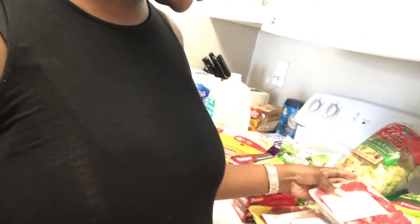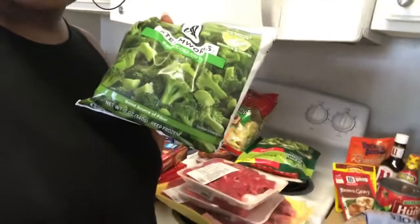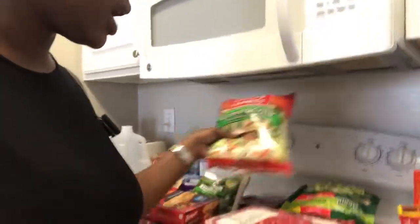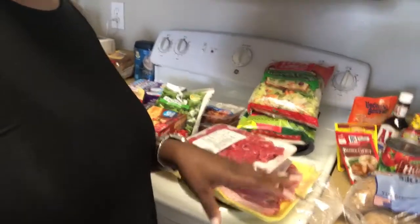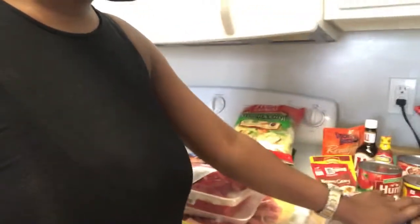I have broccoli and cheese that I'll put on the side of dishes like beef tips and rice — I'm always eating vegetables. I also have plain broccoli to go inside a baked potato. I have a bag of salad to go with the steak, so I'll do steak with either a baked potato or mashed potatoes and a salad.